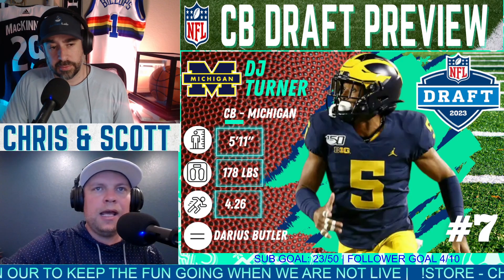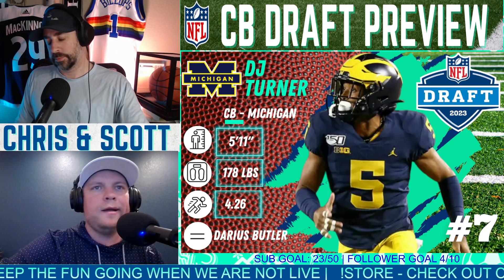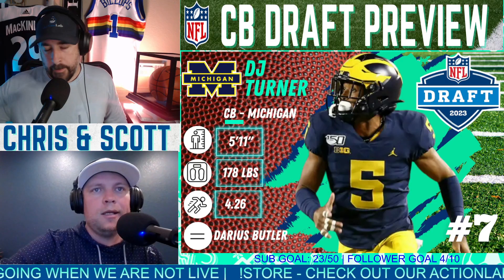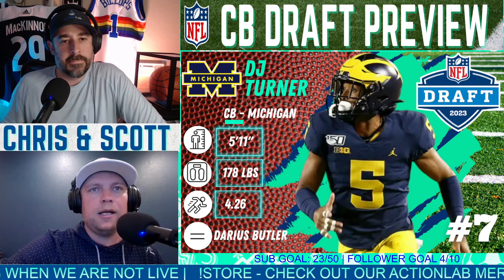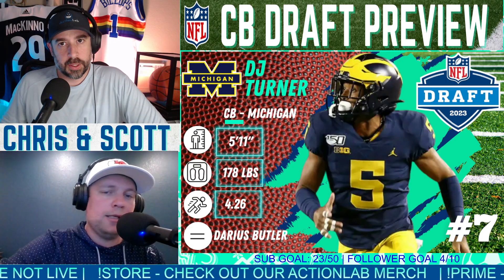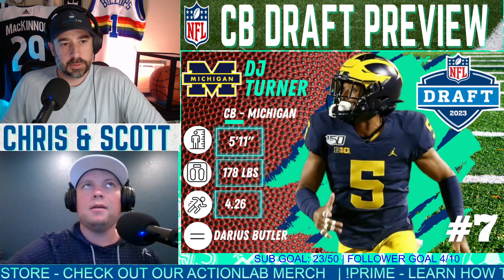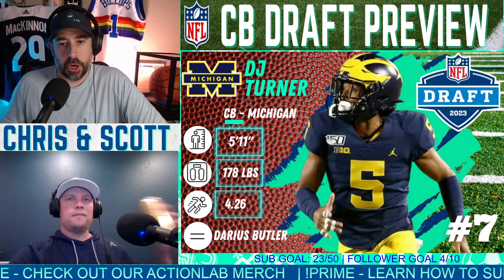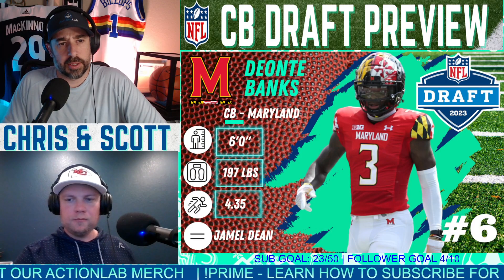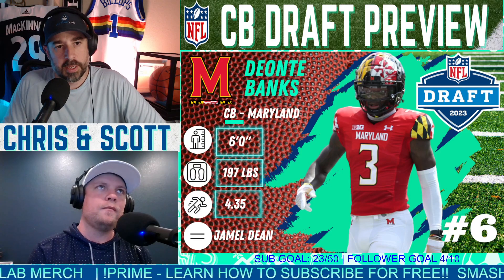His size could put him in the slot a lot of times — a lot of teams might see him as a nickel corner in the slot. He can play zone as well and showed some pretty good awareness at Michigan. I think he's a second-round guy — it's hard to ignore that 4.26 forty time. He's a burner.